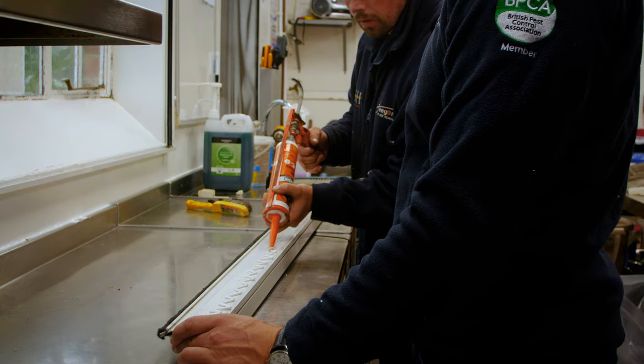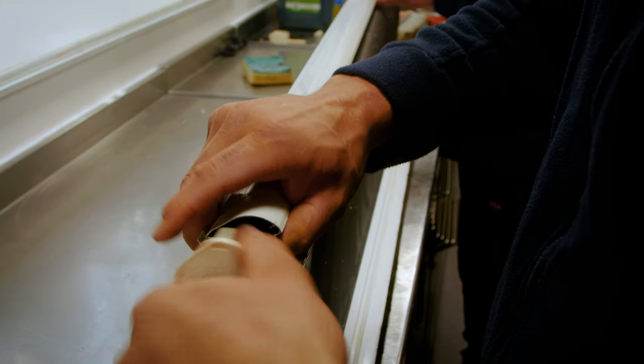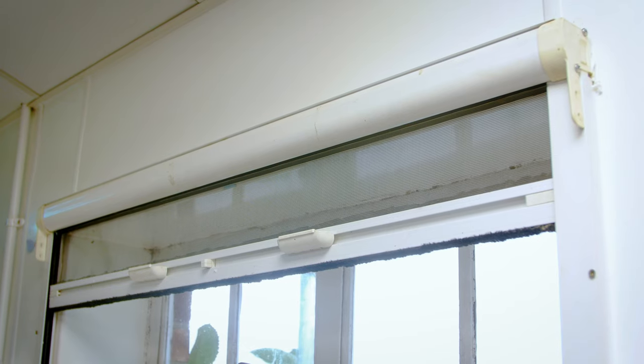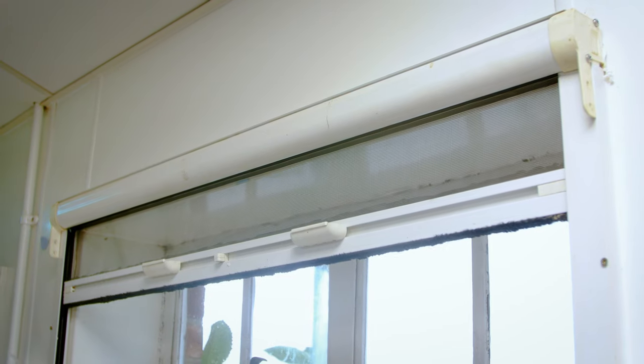These are in addition to a fly killer which should also be in the kitchen — there's one in the corner here. But these fly screens are a great add-on to prevent flies coming in.